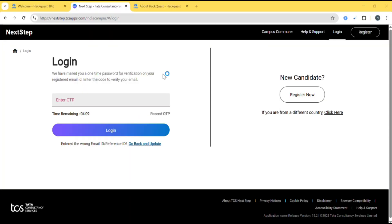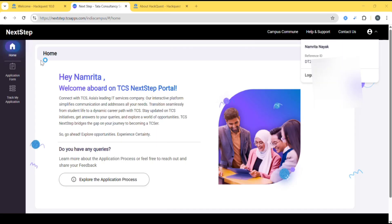Enter your OTP and click on Login. You can get the OTP to your registered mail ID. After logging in, this interface will be opened. Just click on your profile, and here you can find your reference ID.